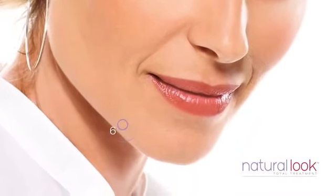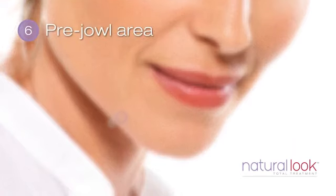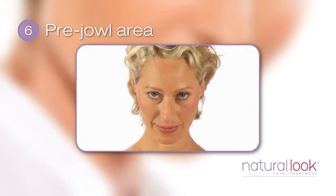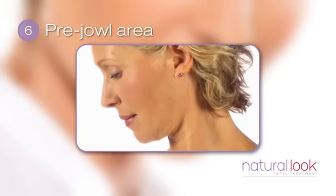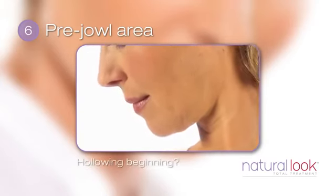Gravity gradually redistributes soft facial tissue downward, causing jowls and depressions in the lower face. Tilting your head down slightly, with your eyes looking up at the mirror, you may see the beginning of jowl formation. Your profile is also revealing. Have a look at yourself in profile, preferably in a photo, with your head tilting down. Can you see hollowing in this area?